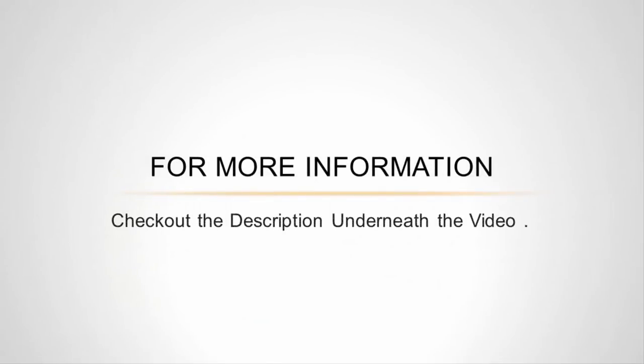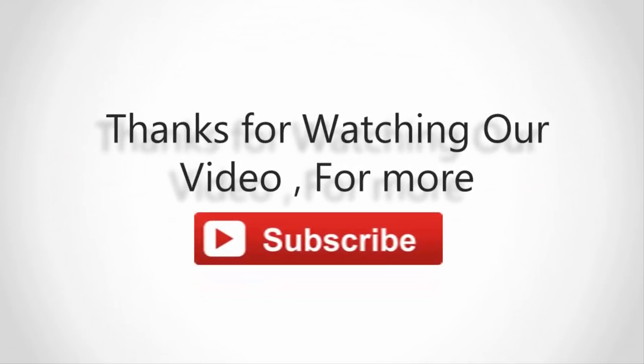For more information, check out the description underneath the video. Thanks for watching — don't forget to subscribe to our channel, and like and share this video.